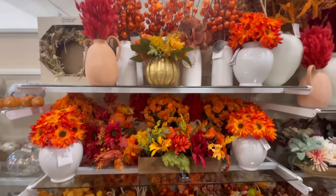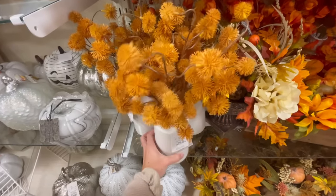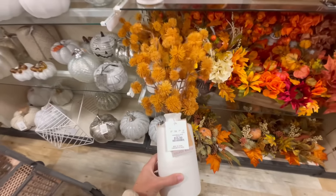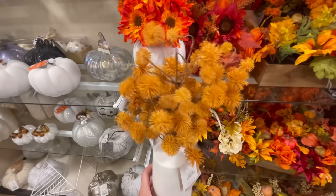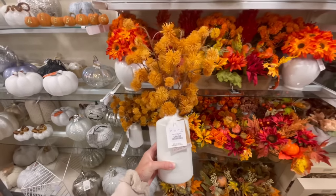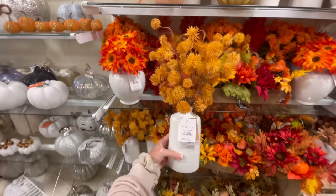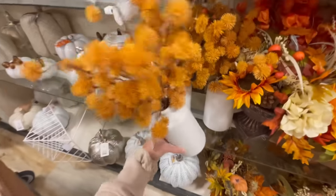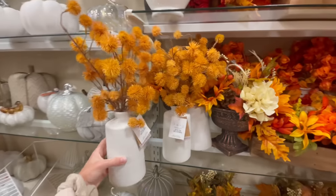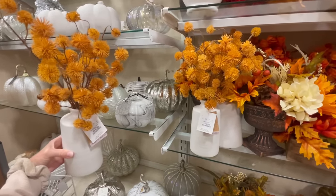When picking out floral arrangements for my own space, something that gives off a more toned-down designer feel is sourcing faux florals and stems that have more muted colors. These orange pom-pom stems still have a gorgeous fall hue, but when you compare them to these vibrant reds and oranges, you can see it's just a little more toned down and subtle, which is what I personally go for. It would be cute to buy several of these and use them to line a dining table, then fill in with some candles for a really cozy tablescape.